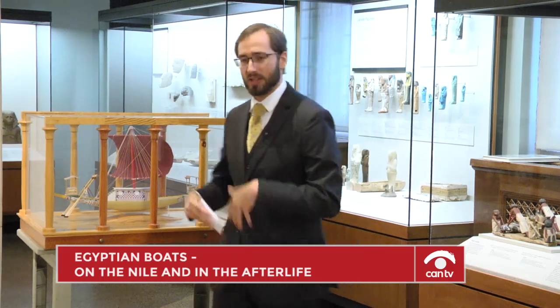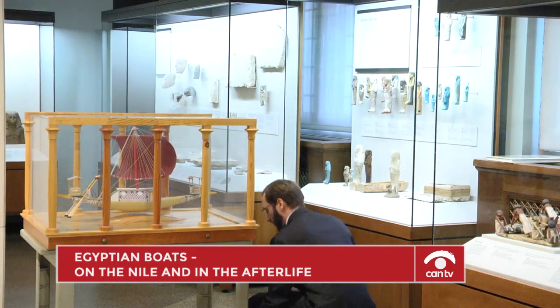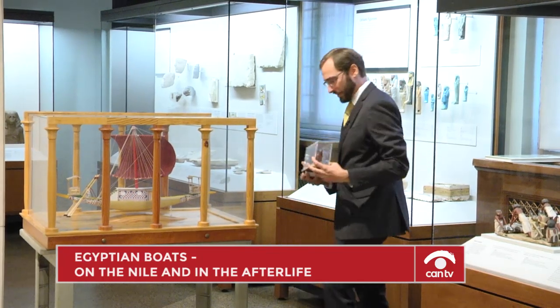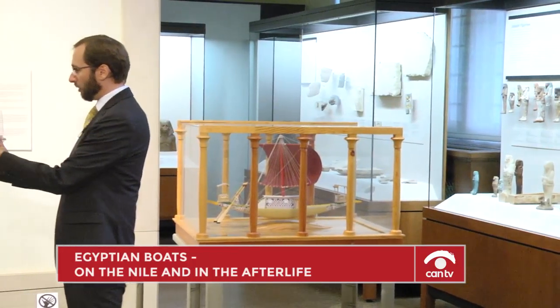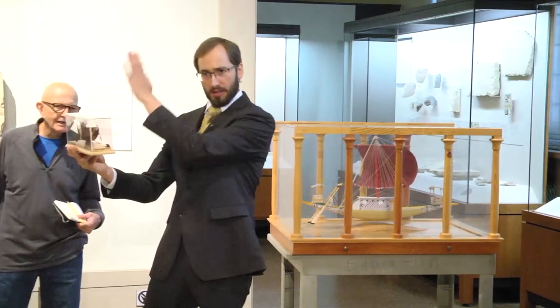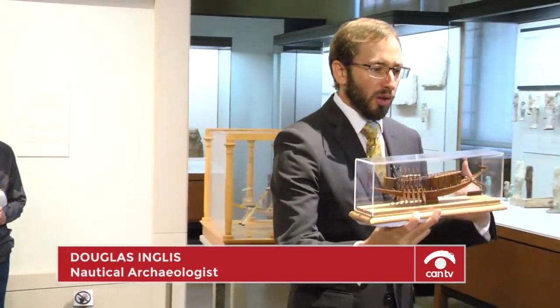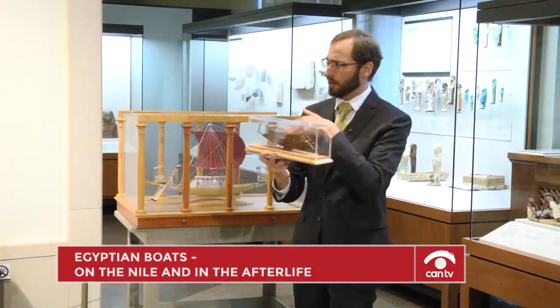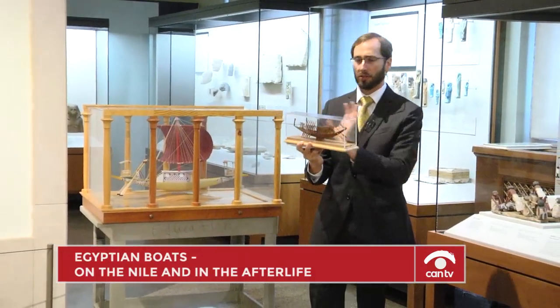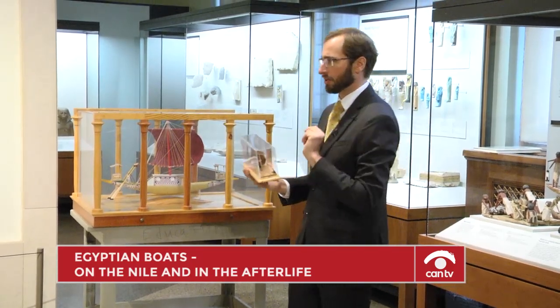Khufu's boat is probably our best resource for understanding the ancient world. We have a tiny model here, much smaller. When we look at this model, we see the ends coming up in that papyriform shape, evoking ancient ideas of papyrus boats. This model is actually wrong — it's carved with a nice curved hull, but Khufu's boat actually has a flat bottom and flat sides. Keep that in mind for Old Kingdom ships.